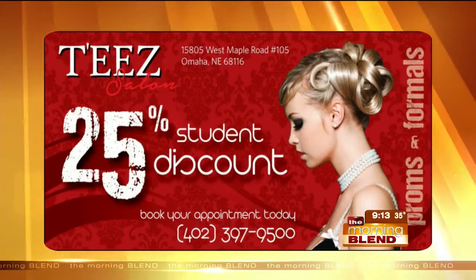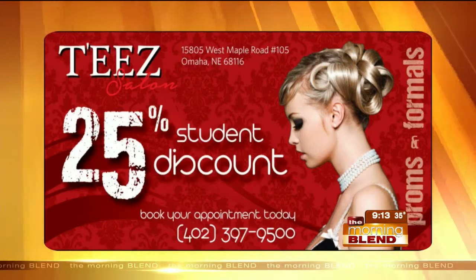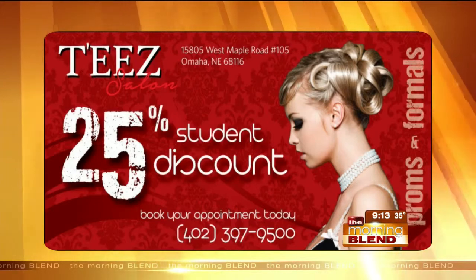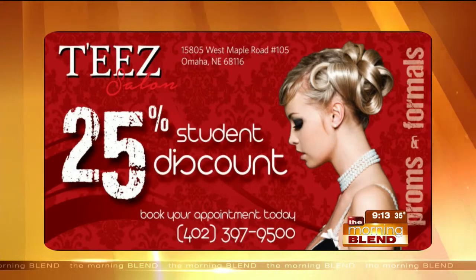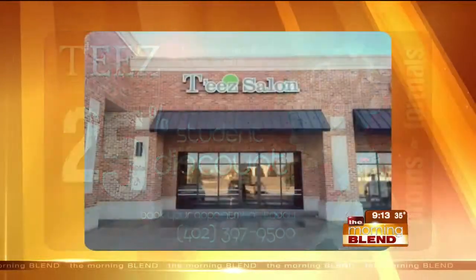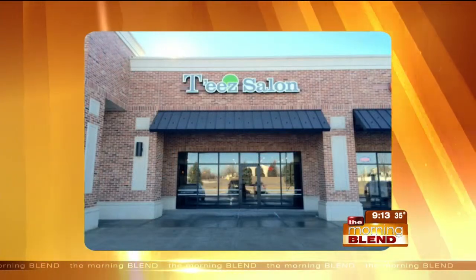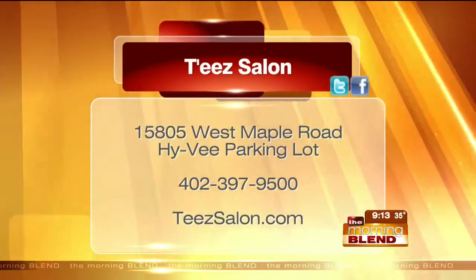Right now we have 25% off for the student discount, and it's for any student in Omaha — you just have to come in and show your student ID card. Parents, you've spent enough on the dress, the flowers, the meal — save on the hair and makeup and still help them feel beautiful. Aren't those some of the best memories looking back on those dances? You felt special. That's priceless.